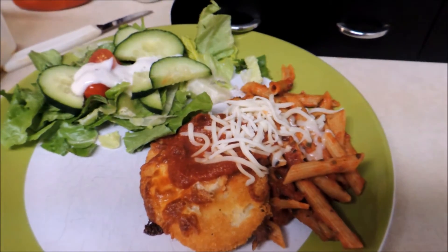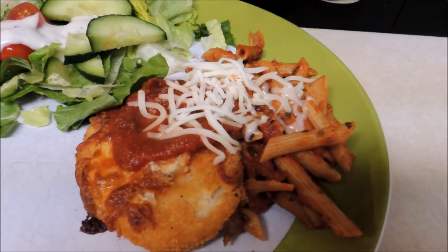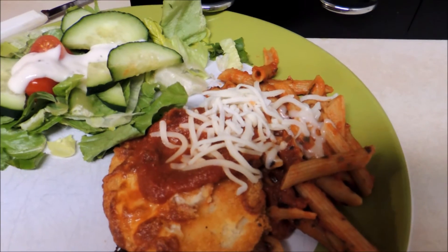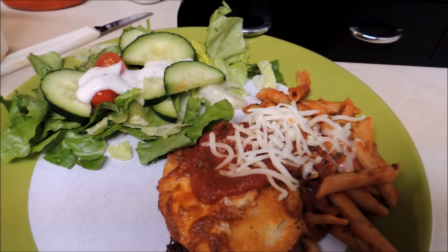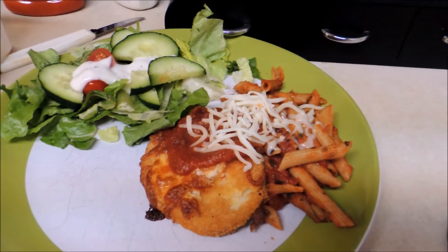Today for dinner I'm making a super easy version of chicken parmesan. Chicken patty warmed up in the oven, cooked with some mozzarella cheese on it, pasta noodles with some shredded mozzarella on top, and side salads. I always like ranch for mine. Thank you so much, be back again.